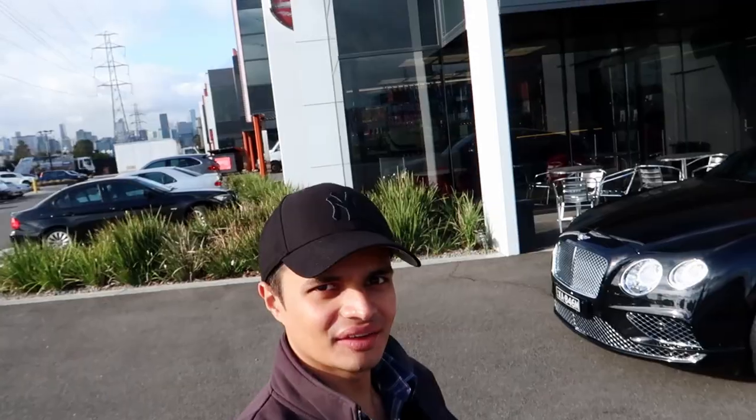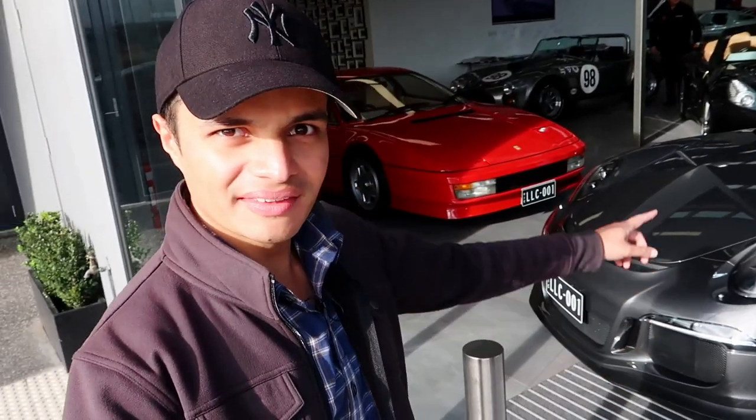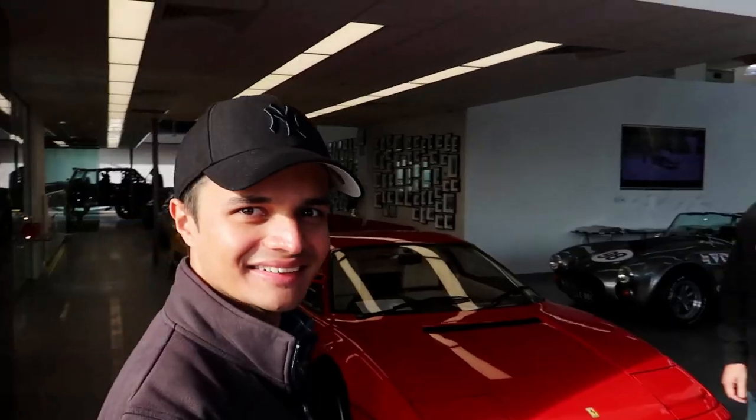Hi everyone, welcome to 1010s. Join us at Lorbeck Luxury Cars. Let's go have a look inside — step in the door, greeted by a GT3. Good afternoon, welcome to Lorbeck Luxury Cars, feel free to come through and have a browse. Great to see you again, you're always welcome to visit us. Thanks so much for having us here.